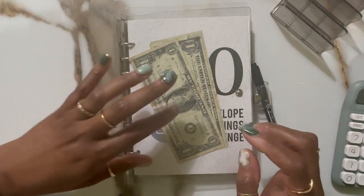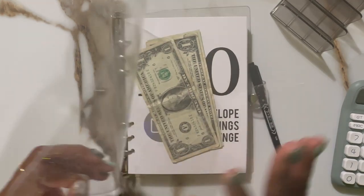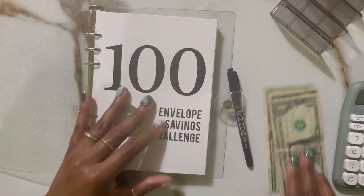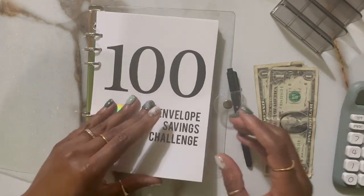Let's see what else we got — I want to do one of my hundred envelope challenge stuffings as well. I have an extra $22 here so I want to stuff that.